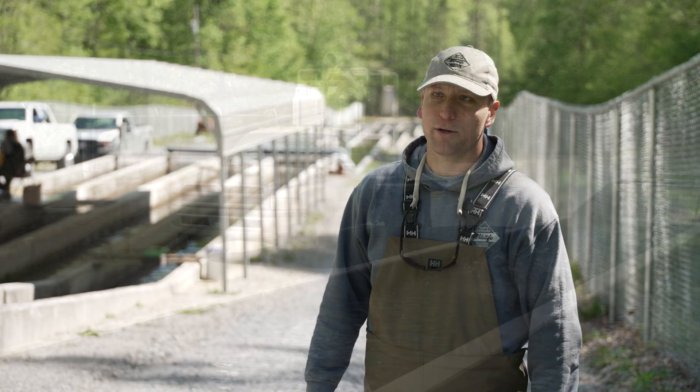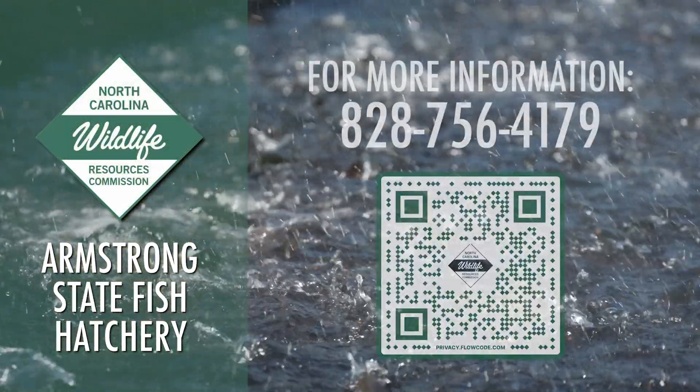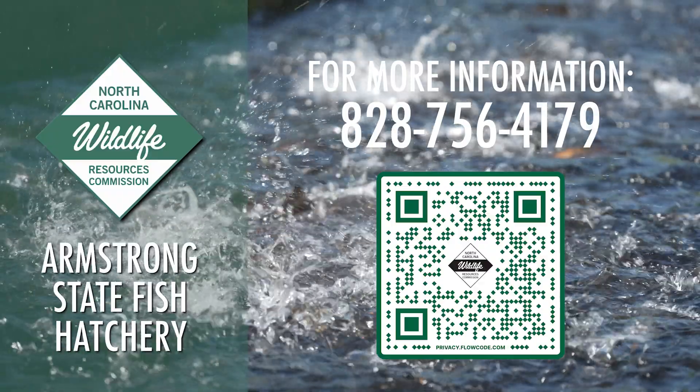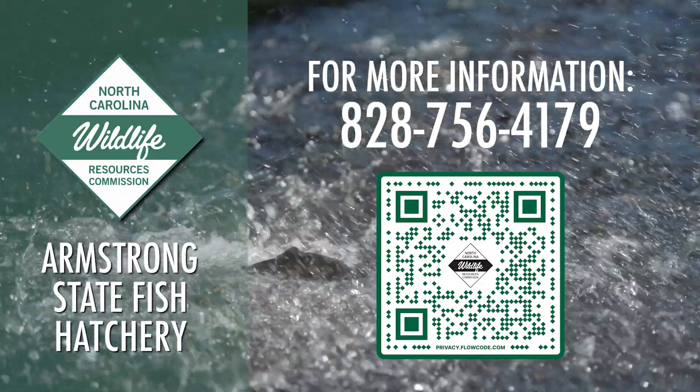It's their fish, we just raise them. That's the way we look at it. For more information, call the Armstrong State Fish Hatchery at 828-756-4179, or scan the QR code below to go to the hatchery webpage.